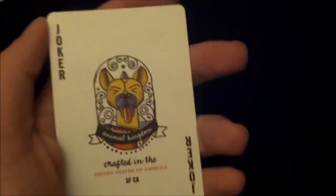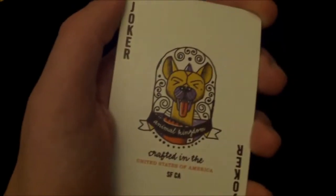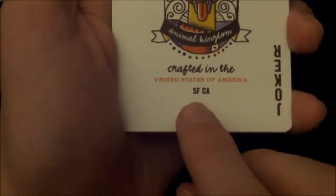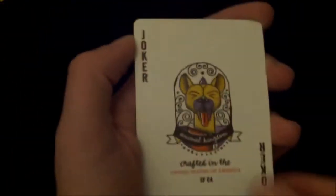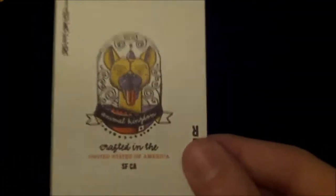You get two identical jokers and two advertisement cards. On the joker, in the centre there's a hyena head that looks like he's laughing, and below it says 'Animal Kingdom, crafted in the United States of America, SFCA.' One joker has a purple nose and red tongue, the other has a green nose and blue tongue. Personally I find the first one better, but they're both very nice designs.